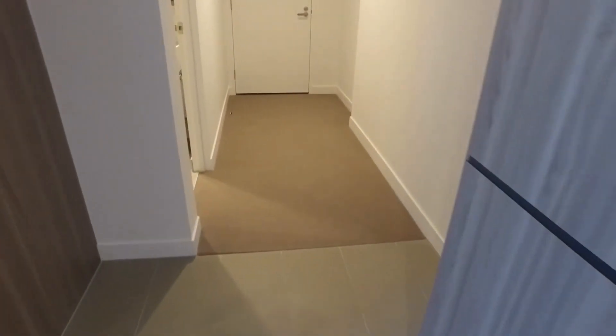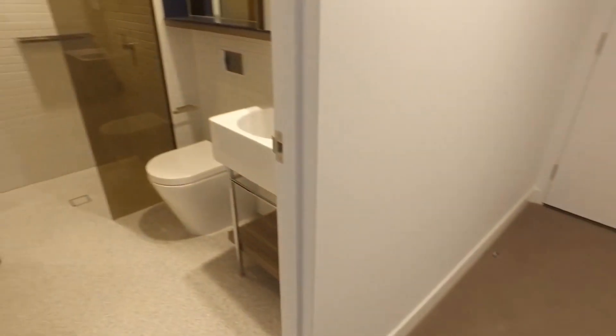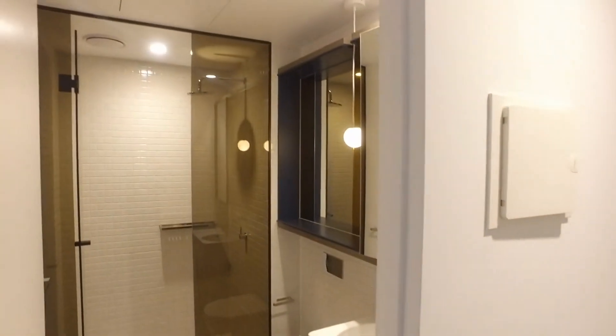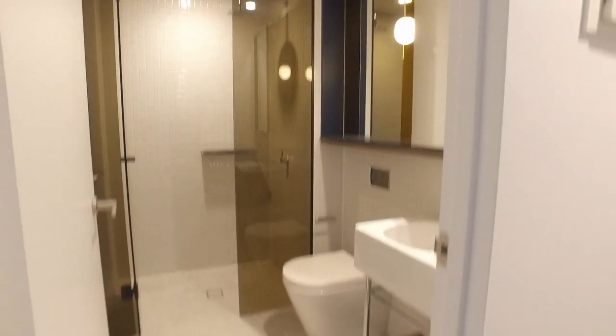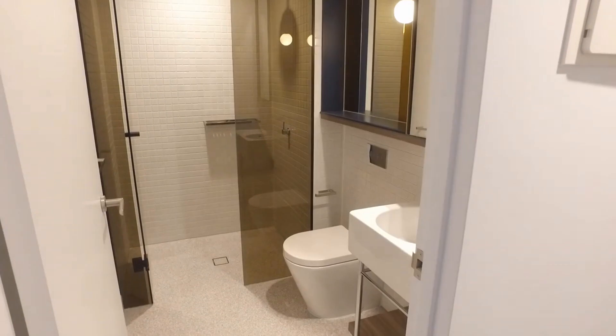Last but not least, let's have a look at the second bathroom — again very good in size, with a nice modern design and very spacious.